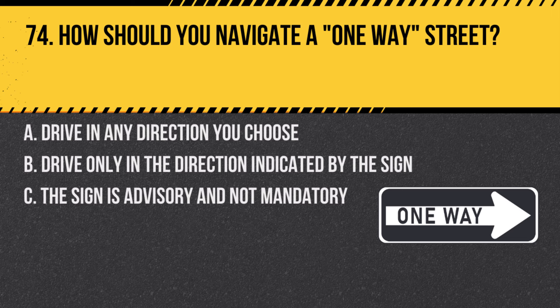Question 74. How should you navigate a one-way street? A. Drive in any direction you choose. B. Drive only in the direction indicated by the sign. C. The sign is advisory and not mandatory. Answer: B. Drive only in the direction indicated by the sign. A one-way sign means that traffic on that street moves only in the direction of the arrow.